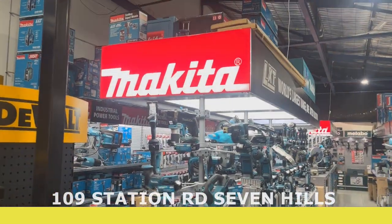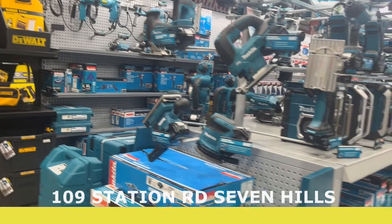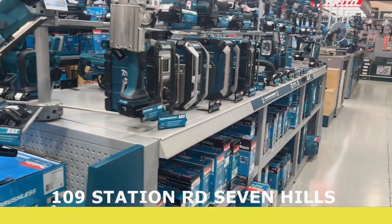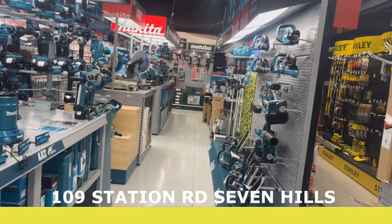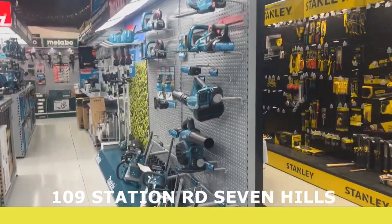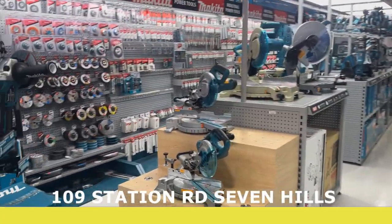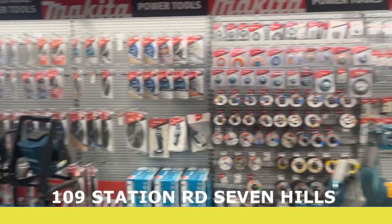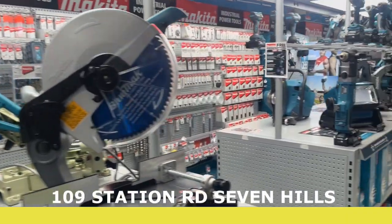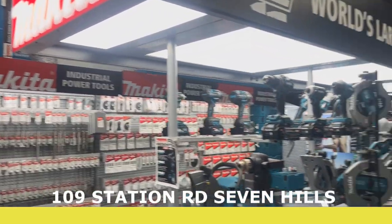Coming to the Makita section — heaps of Makita, one of our biggest sellers. Plenty of Makita, including outdoor power tools and drop saws. Lots of consumables as well. Come down to the 40-volt range, really cool.